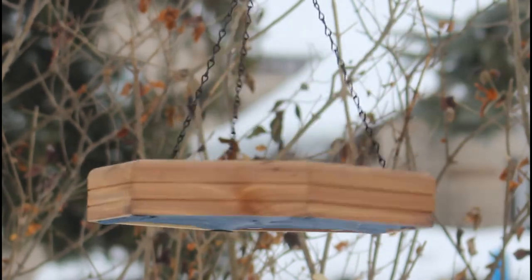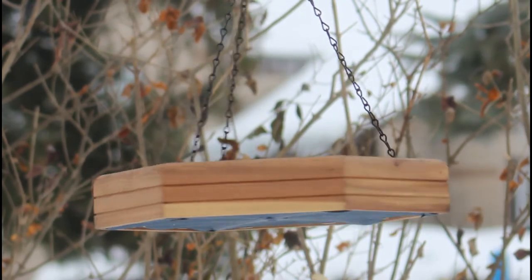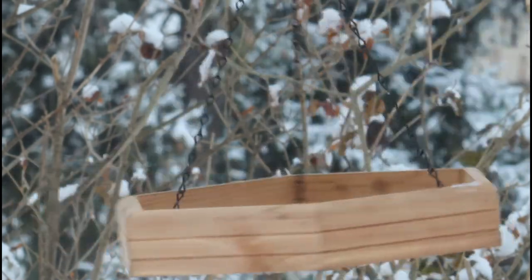Well, the answer is yes — kinda. If seen up close, there is a slight size difference between them, with the males being larger. Behavior during breeding season is also a telltale sign of the gender.